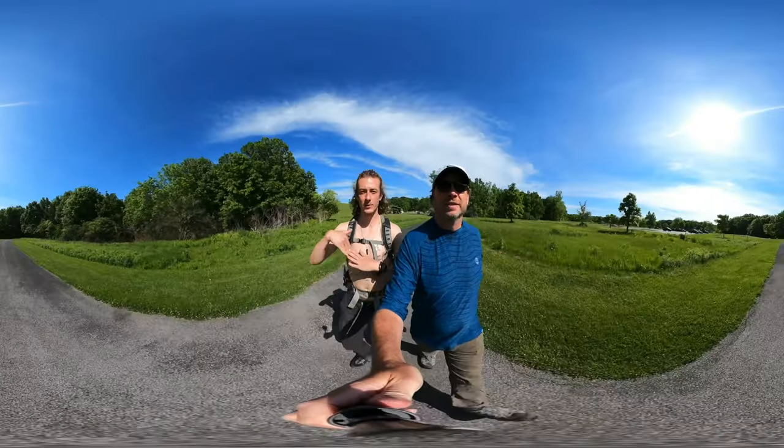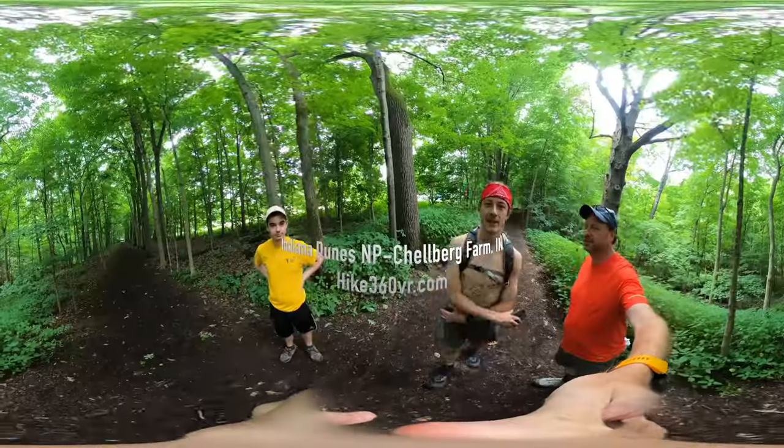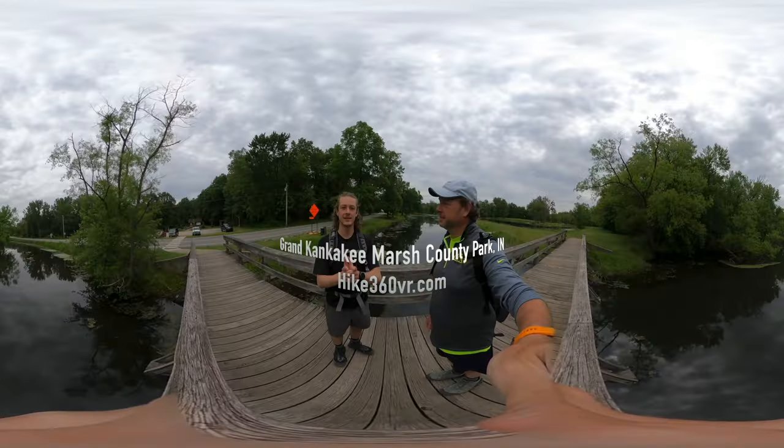Hello friends, family, and my followers — this is Hike 360 and I'm here to give you a new hike this week.